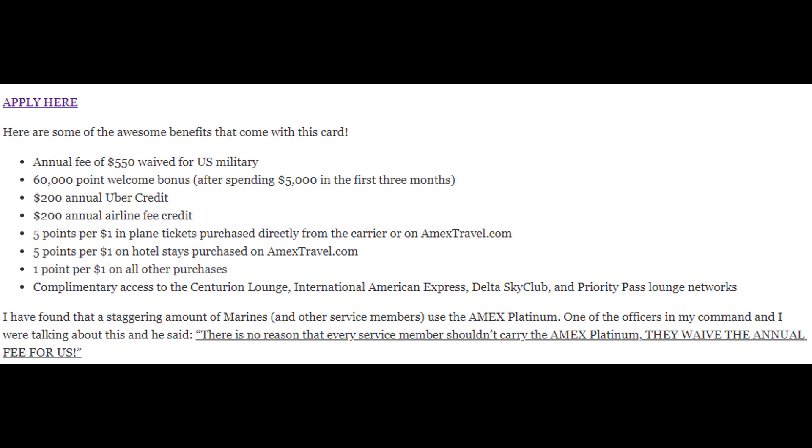$200 annual Uber credit — all you have to do is add your Amex Platinum card as a payment option in your Uber app and it automatically does this. It's $15 a month with an extra $20 in December. The only thing is it doesn't roll over, so it's $15 a month — you can't save up $200 and go crazy one month. But still, if you use Uber a lot, that's awesome. $200 annual airline credit — all you have to do is make sure you buy the flights from the Amex website. $200 off flights every year is huge.